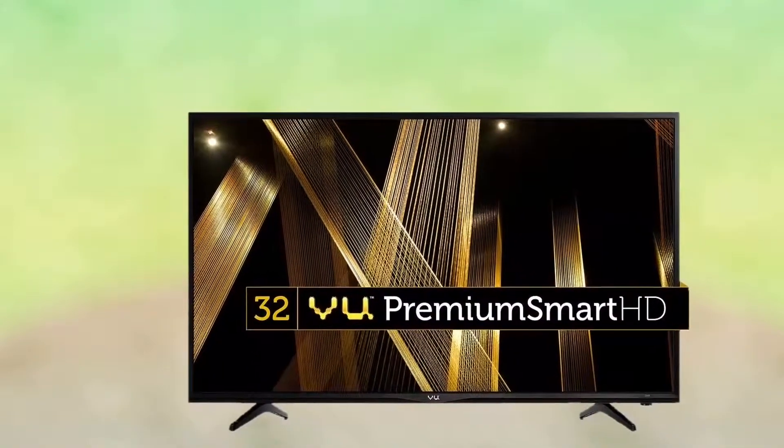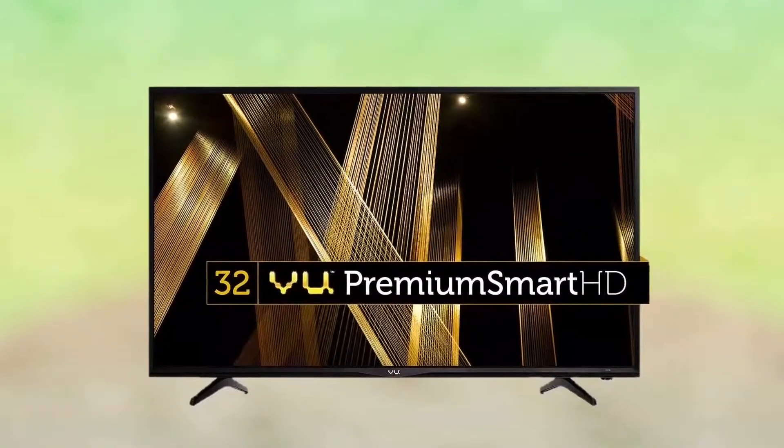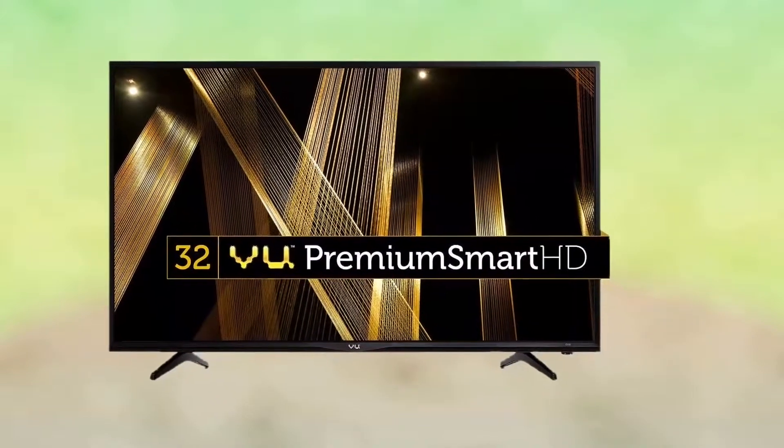Two HDMI ports with MHL, ARC, CEC. USB x2. Includes tabletop mount stand and wall mounting bracket.